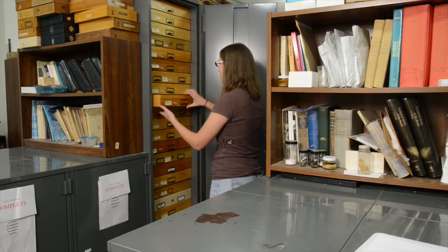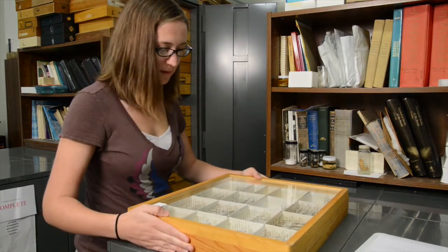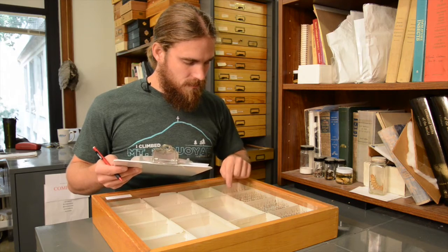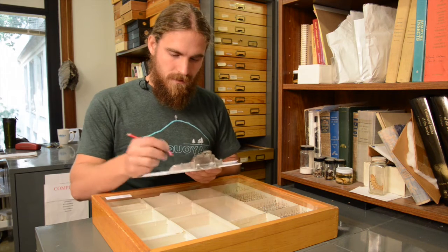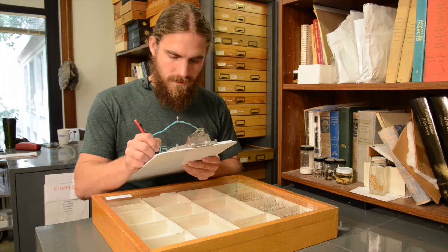Most bio blitzes occur in parks or nature preserves where the objective is to count all of the species in a 24-hour period within a defined area. We did our bio blitz in the defined area of the arthropod museum, but our bio blitz took four days. It took 26 people more than 150 hours to count all of the specimens and all the species contained in all the cabinets here in the museum. That's how we know we have 22,132 vials.